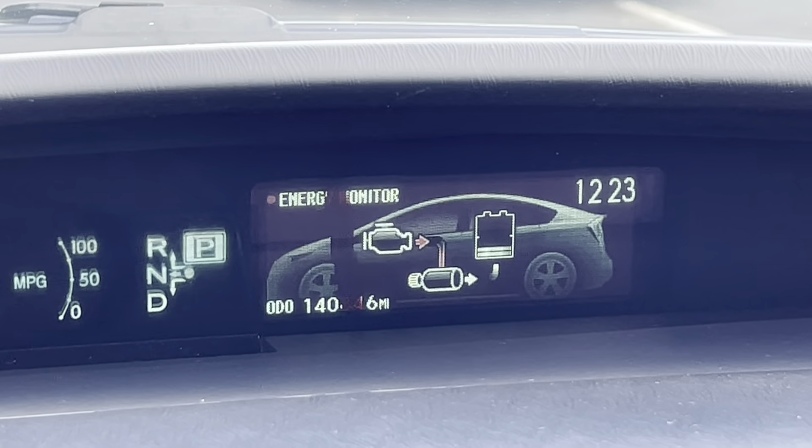The exact mileage is 140,846. Eight airbags. Air conditioning is ice cold.